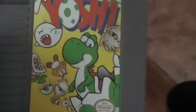Yoshi. I thought, when I first bought this, I thought it was like a platformer, but it was a puzzle game, which isn't really a bad thing. Bought this for $6.